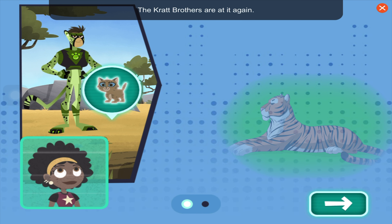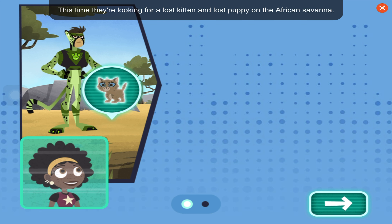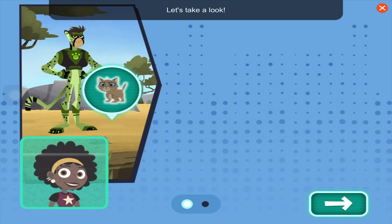The Kratt Brothers are at it again. This time they're looking for a lost kitten and lost puppy on the African savannah. Did you know that these animals behave a lot like pet dogs and cats? Let's take a look.